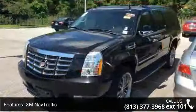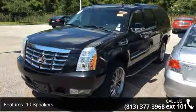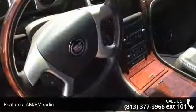And XM traffic. Let us put you in the driver's seat today. Call or click to schedule a test drive.